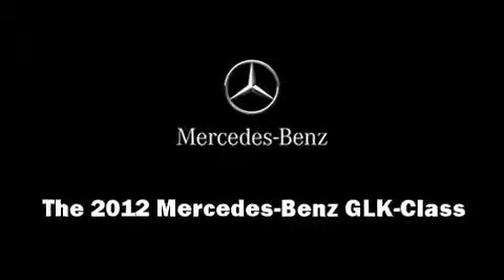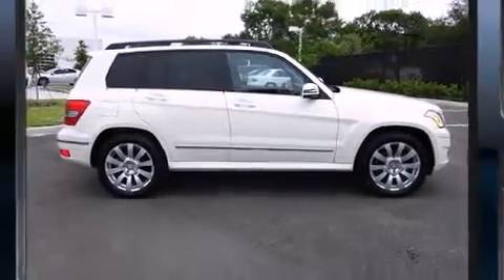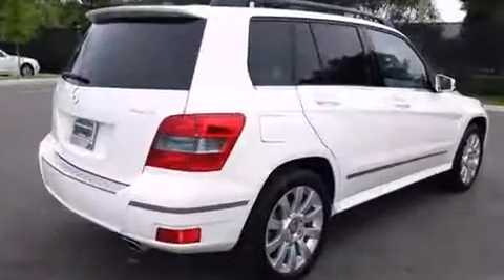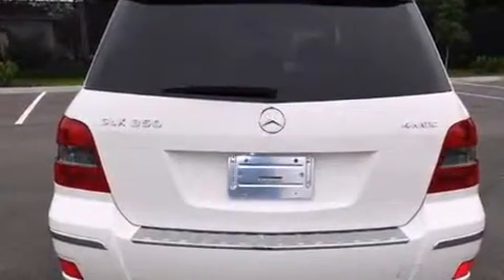Discerning drivers will appreciate the 2012 Mercedes-Benz GLK class. With just over 20,000 miles on the odometer, this four-door sport utility vehicle prioritizes comfort, safety, and convenience.